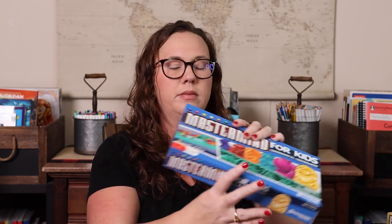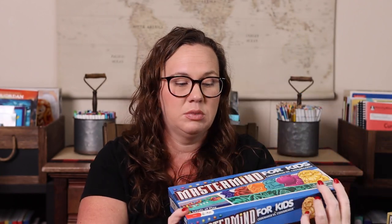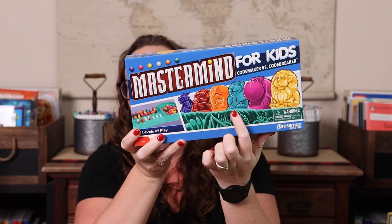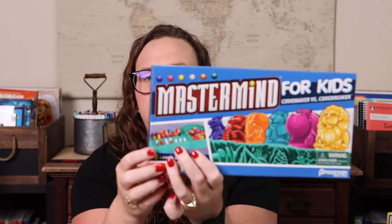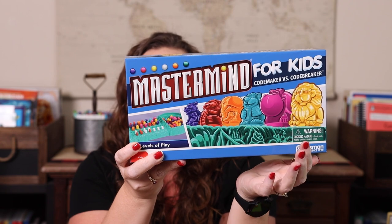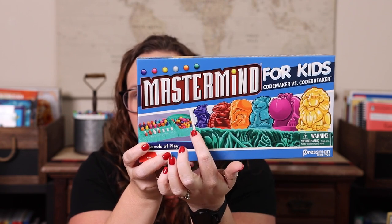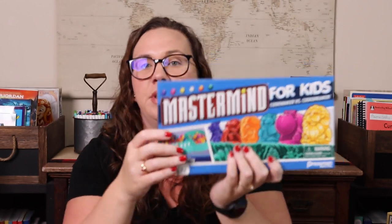Mastermind Kids isn't too different from original Mastermind — we bought this version because the pieces are little animal figures and Emily loves animals. As the code maker you create a code using different colored animal pieces, and the other person keeps guessing while you place red and white pegs to indicate right color wrong place or right color right place. They're trying to break your code. It's a code maker versus code breaker type of game and a lot of fun.